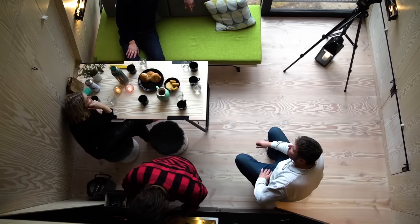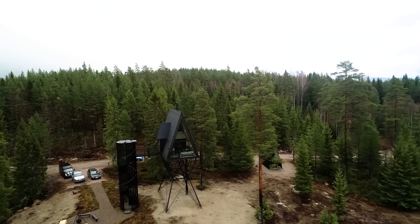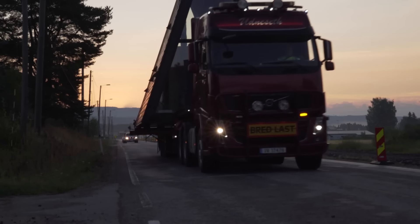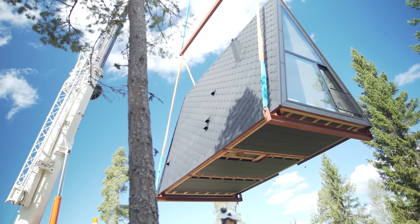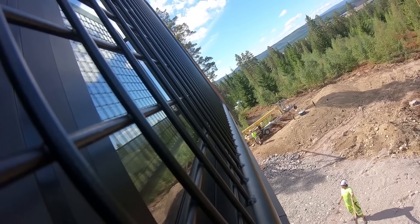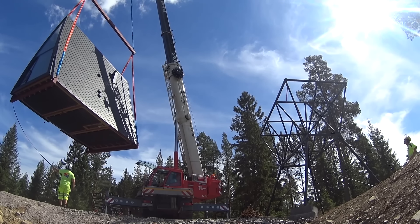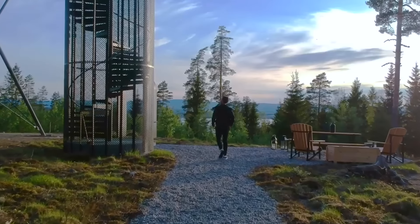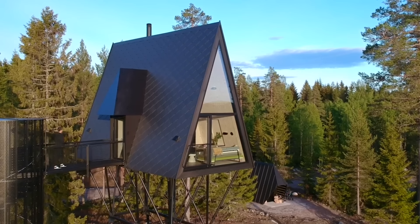Pan treetop cabins provide an exceptional escape into nature, each cabin offering a unique setting. Pan 1 boasts views of the Hedmark Fields and Osterdalen forests, while Pan 2, surrounded by dense woods, overlooks the Gesasshoen Nature Reserve, known for its bird life. Pan 3 offers a secluded, peaceful retreat within the forest, allowing guests to experience nature up close. Each cabin, identical in design, is 40 square meters, accommodating up to six guests with four single beds and one double bed.